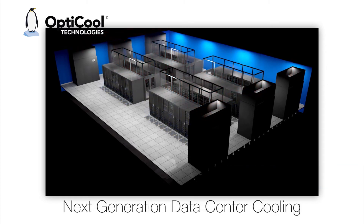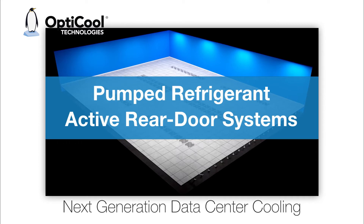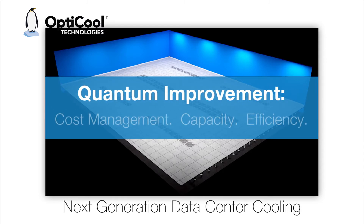Now consider the next generation in data center cooling. OptiCool's pumped refrigerant active rear door systems for multi-density IT racks up to 60 kW plus — the solution that offers a quantum improvement in cost management, capacity, and efficiency.